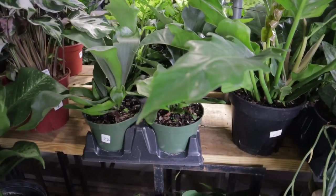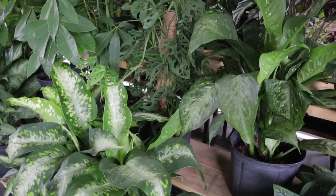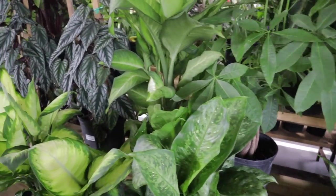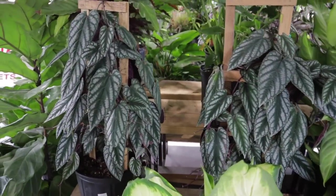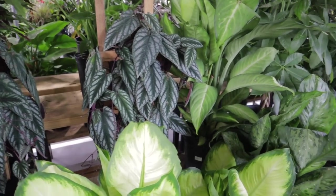And some Staghorn ferns at $22. Monstera Peru, Adansonii, Money Trees — the Money Trees are $42. Look at these Cissus Discolors — they are massive and beautiful at $49. I love them, they're such a great plant and they're pretty easy.